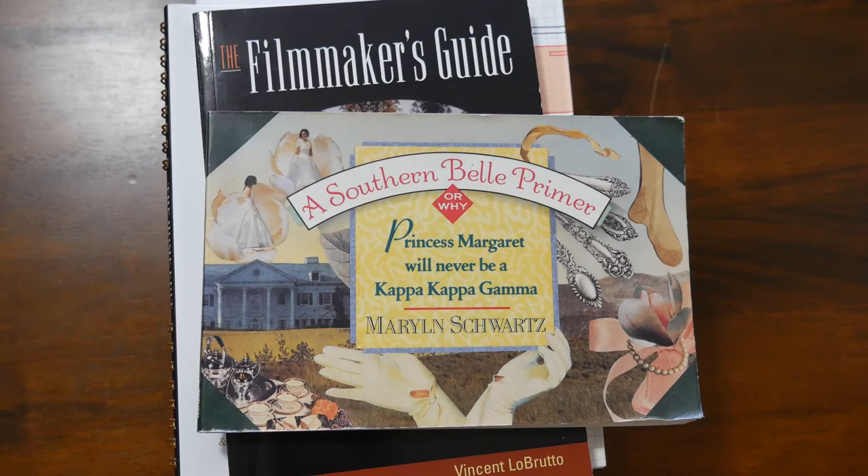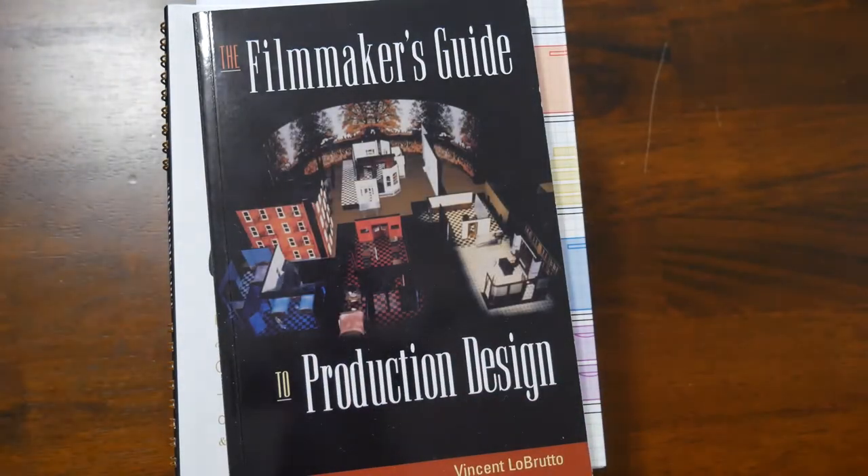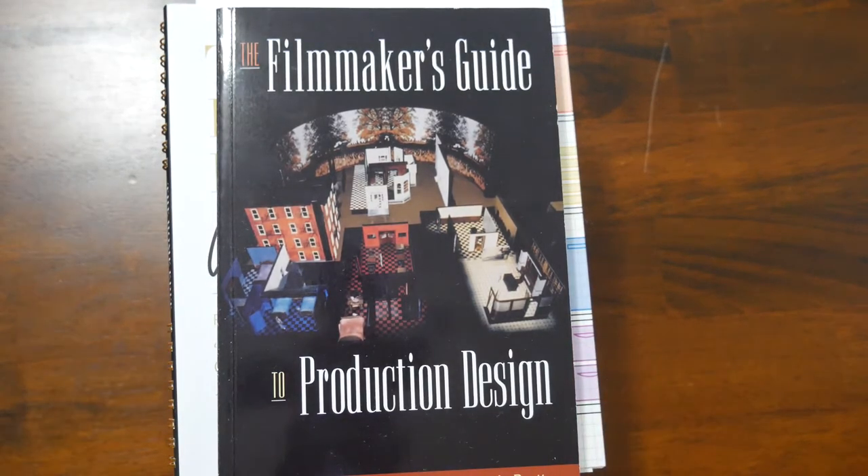A Southern Belle Primer — this is one of those books where if you just want to laugh out loud, it's a great book to look at how things are done in the South at a certain time of life. I did not realize how many Southern traditions my family had until I read this book. It is a quick read and really funny. The Filmmaker's Guide to Production Design is another book that helps me get a more moody, interesting feeling in the house without doing something trendy.